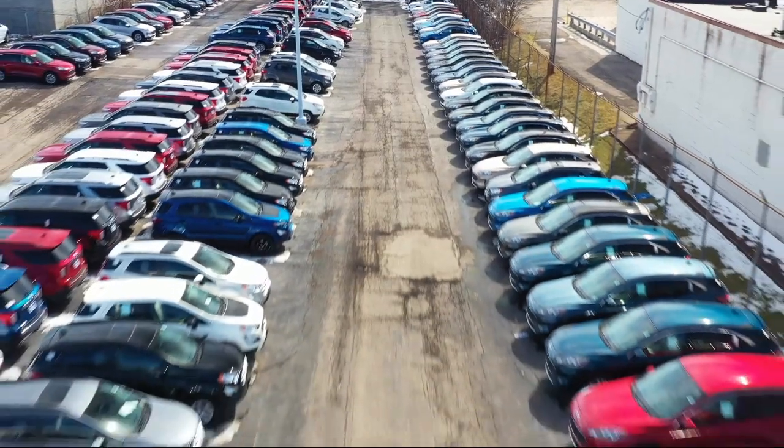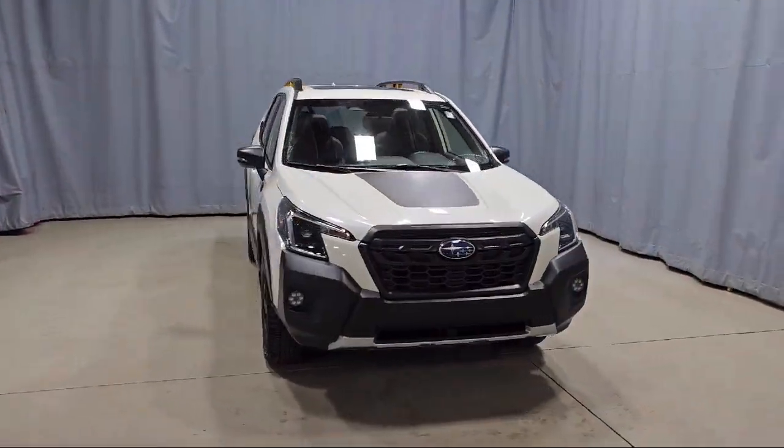Welcome to Fred Martin Ford, and here's a look at another one of our great vehicles from our inventory.